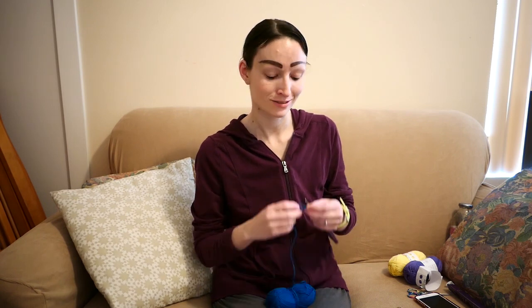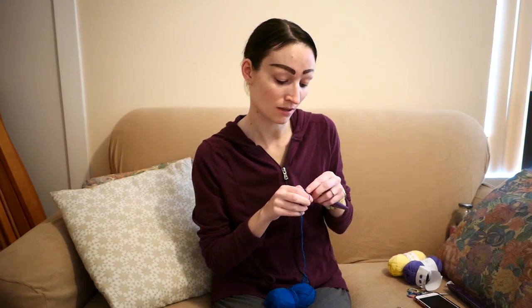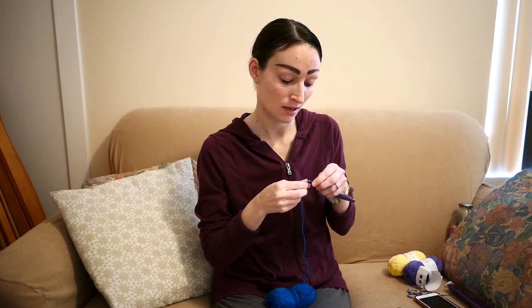Hi, I'm Heather from Paint a Real Fiber Arts. This video is just a crochet, knit, or work-on-whatever-fiber-arts-project-you-want session where we work together while I work on my project. My project today is going to be a crocheted little mini amigurumi that is going to be a candy corn.